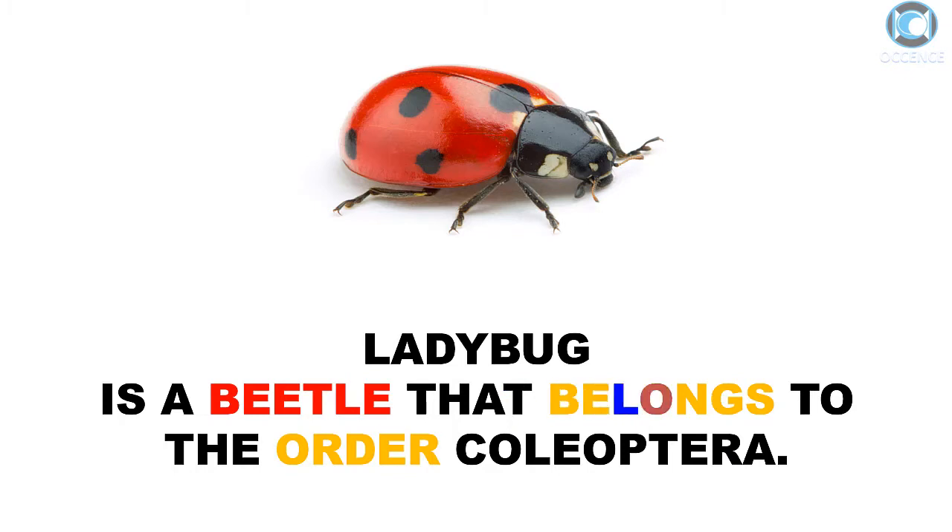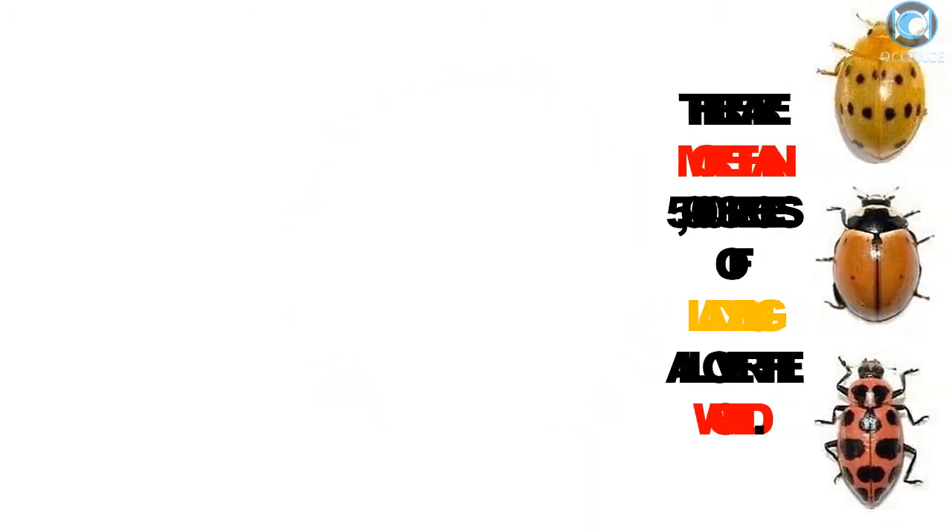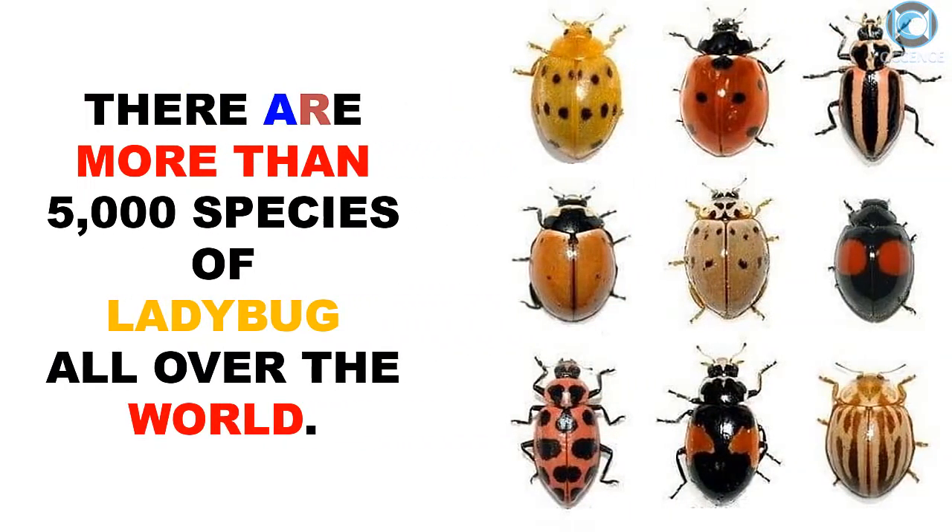Ladybug is a beetle that belongs to the order Coleoptera. There are more than 5,000 species of ladybirds all over the world.